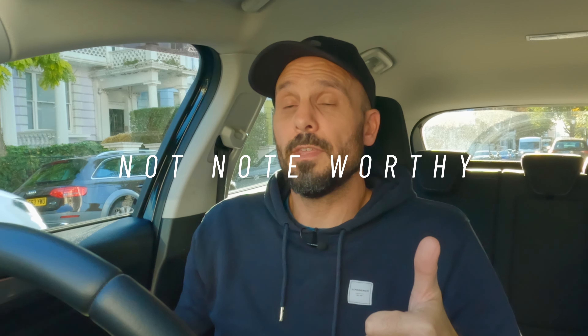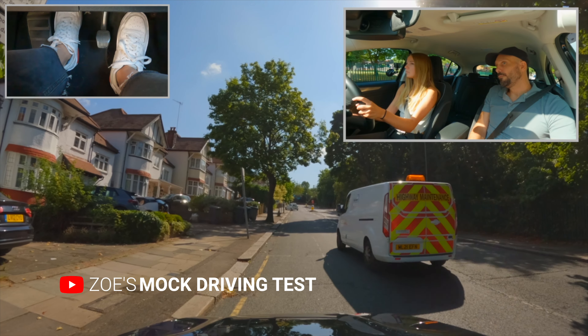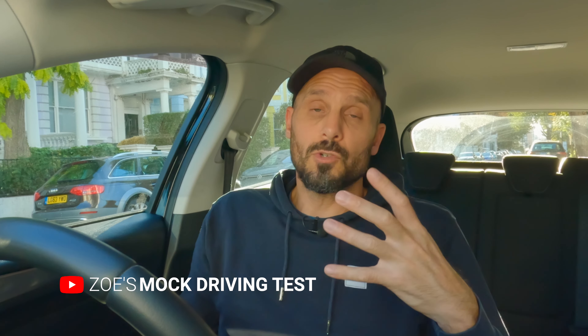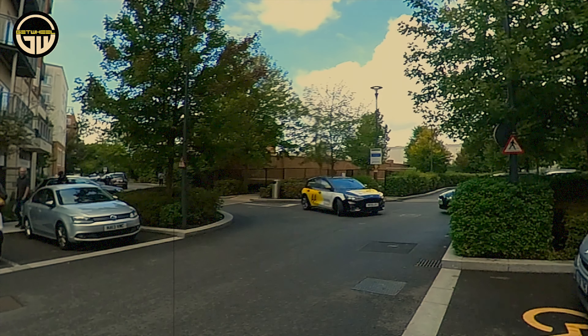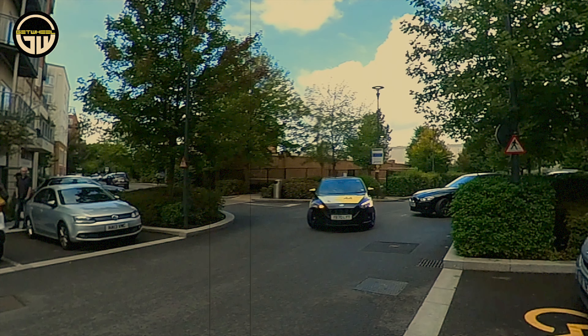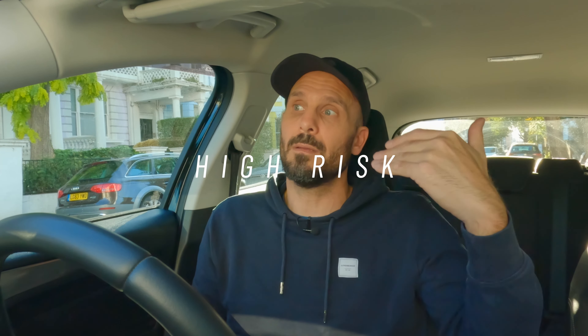I kind of wish the DVSA would mark things in a different way — it would just make things so much easier. But if we start to look at it like this, there are four ways that we look at risk. We've got not noteworthy, where whatever you've done is not noteworthy and the risk was so low it's really nothing to be considered. The next would be low risk, which would ultimately be a driver fault — a minor fault. Then you've got medium risk, which would be moving into the serious. But unfortunately this learner driver ignores the road opposite and picks up a serious fault for observations at junctions. And the high risk, which was either going to be serious or dangerous.